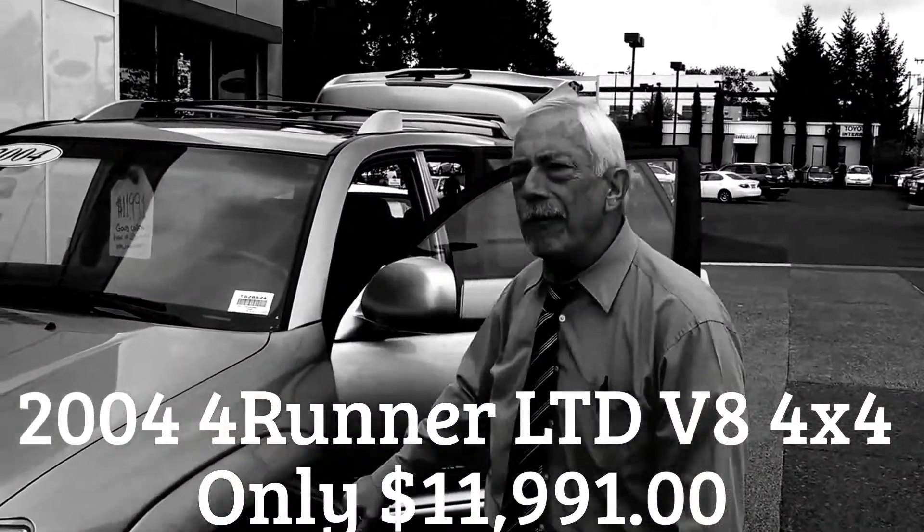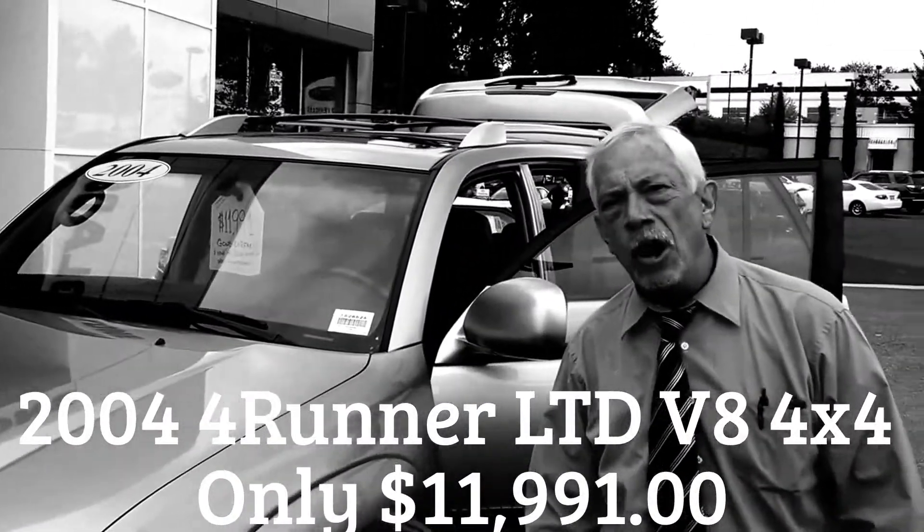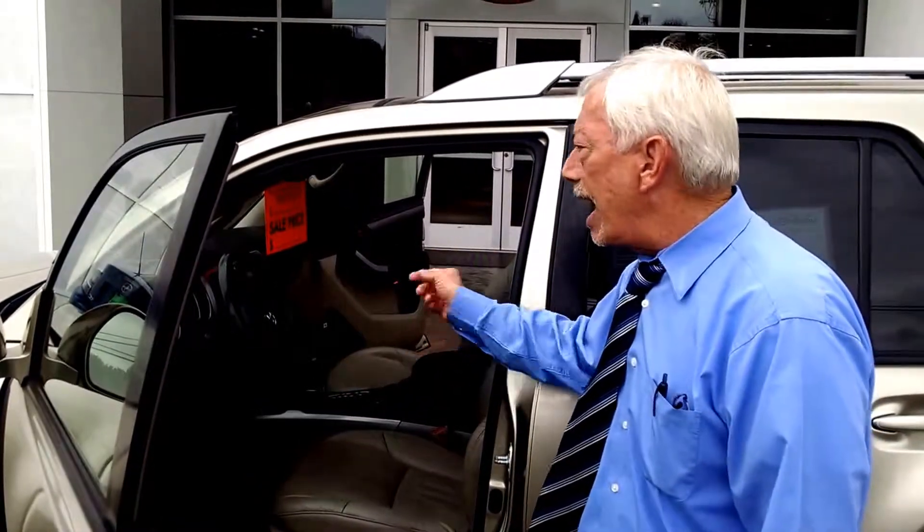We've got it on sale for $11,991. It has a JBL sound system, leather heated seats on both driver and passenger sides, dual power seats, tilt telescope steering, and four-wheel drive with the automatic select mode four-wheel drive system.